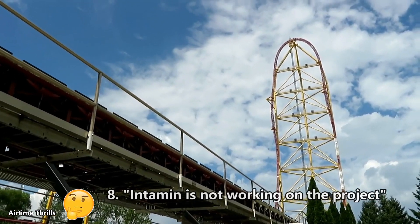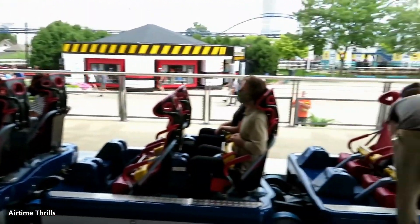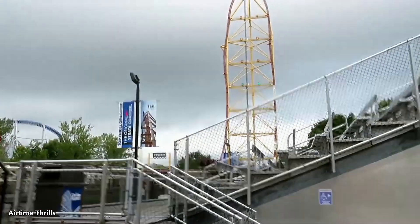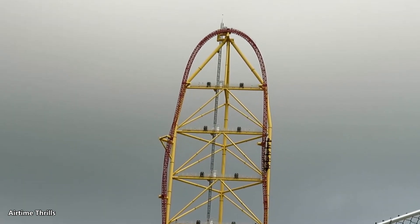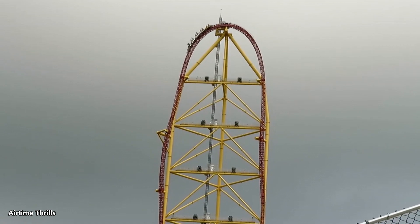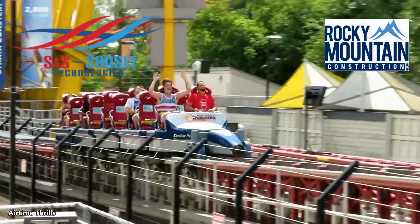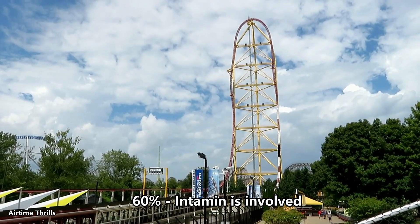Now onto the eighth claim: Intamin is not working on the project. I don't know where this rumor is coming from, but I personally find it very hard to believe. Intamin's supplier Drivetech makes LSMs for almost every coaster manufacturer, but I don't think Cedar Point would go straight to Drivetech and work on this in-house — it seems like too big a project. The only other manufacturers I could see taking this on are S&S and RMC, but I don't see it going to them. I give it a 60% chance that Intamin is still involved.